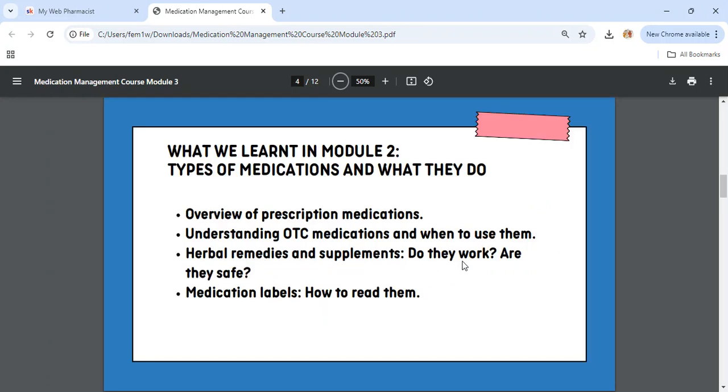In Module 2, we learned the types of medications and what they do: an overview of prescription medications, understanding over-the-counter medications and when to use them, herbal remedies and supplements — do they work and are they safe — and how to read medication labels.